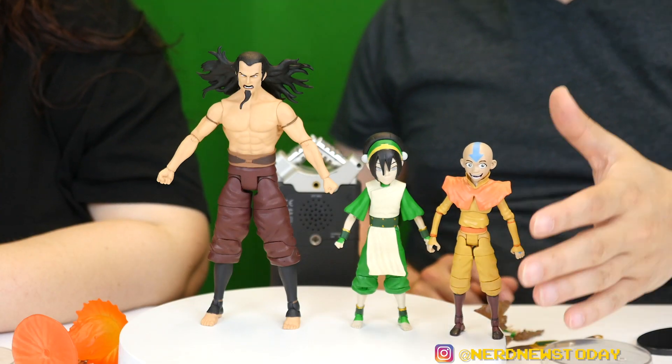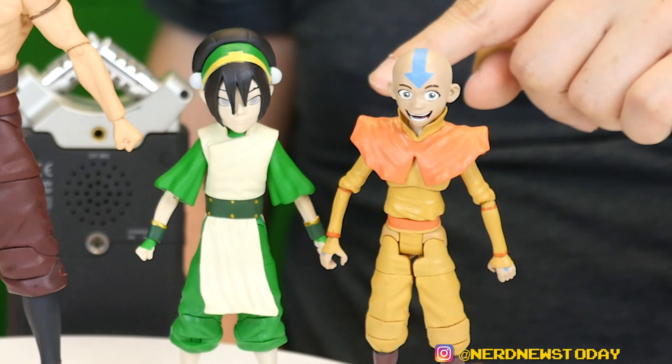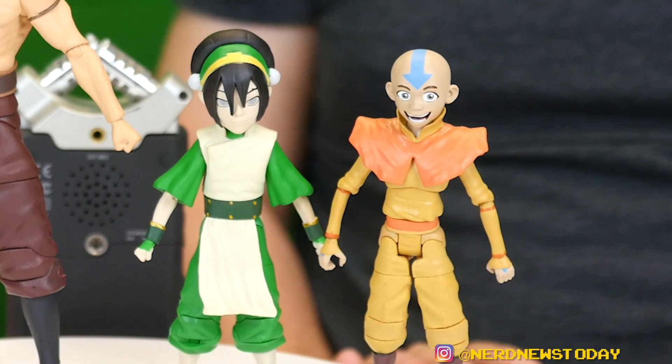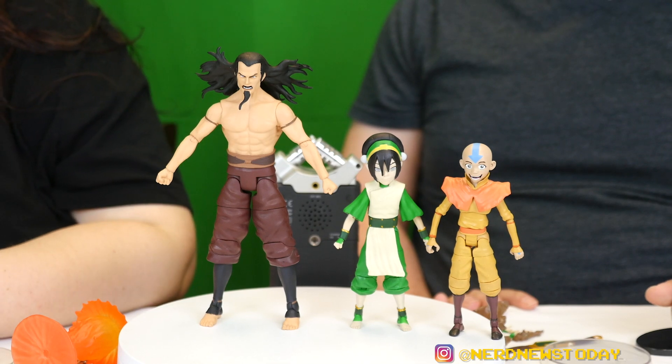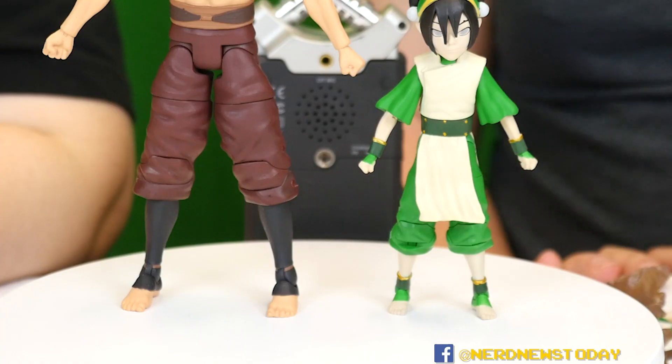Let's bring in Aang just so you guys can see — size-wise he scales up just fine. He is so much pinker than she is — she just has not been going out in the sun at all. Well, she is blind and she's been hanging around caves with the badger moles. But I kind of like that they're differentiating, because Aang's up in the air, he'd get more sun. She spends her time on the ground. What's cool is they're both bare feet too.